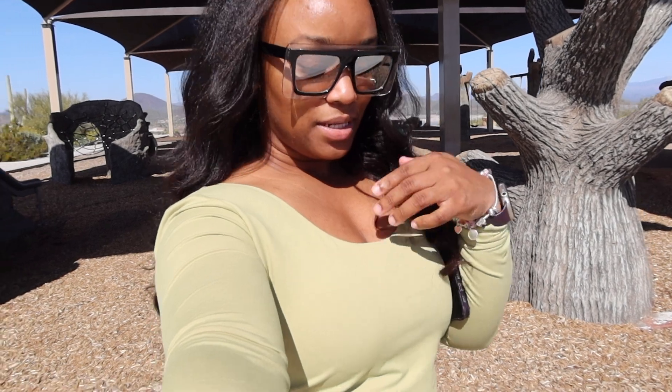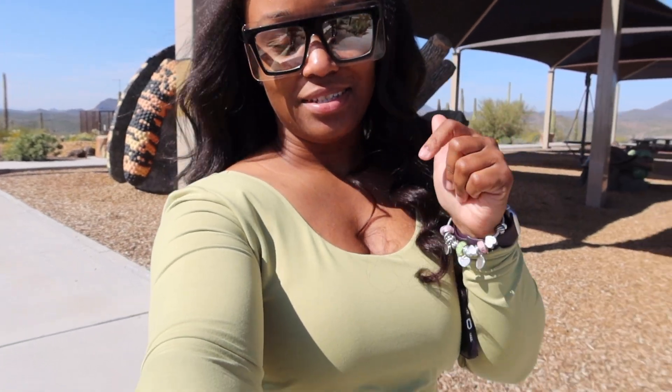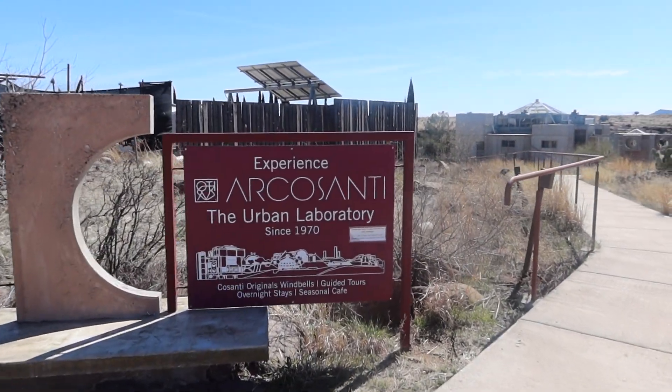First stop was Lake Pleasant. We have ten more stops, and I was saying we may do five on the way to Sedona and five on the way back, because we've been at Lake Pleasant for a while just hopping out, looking at stuff, and taking pictures. We're going to get back in the car and go to the next one.